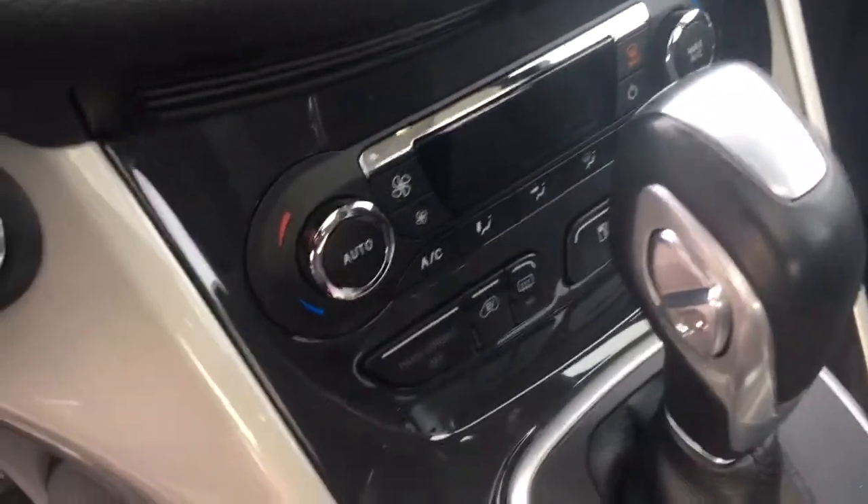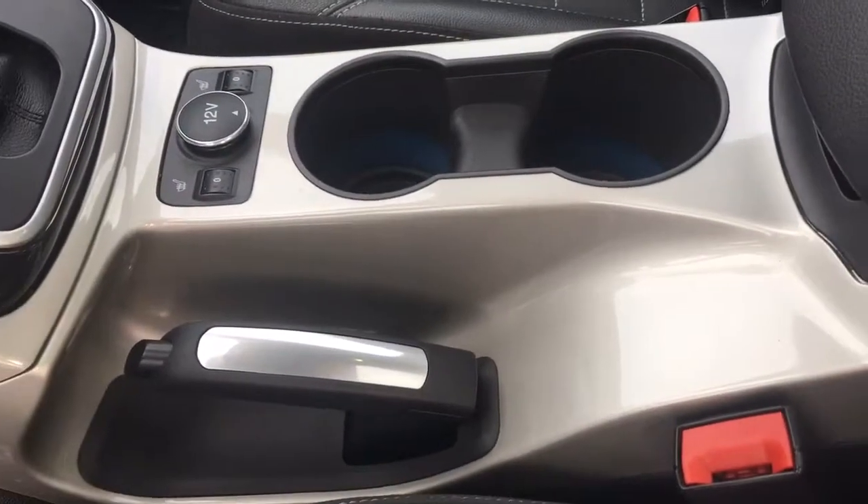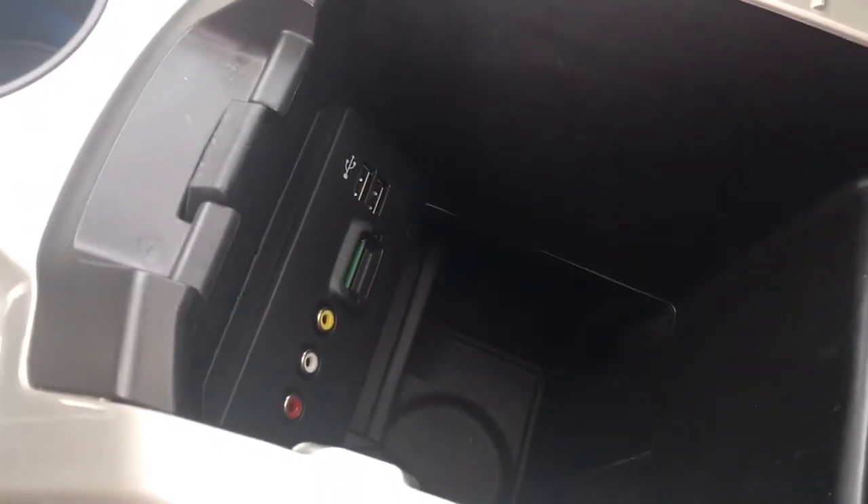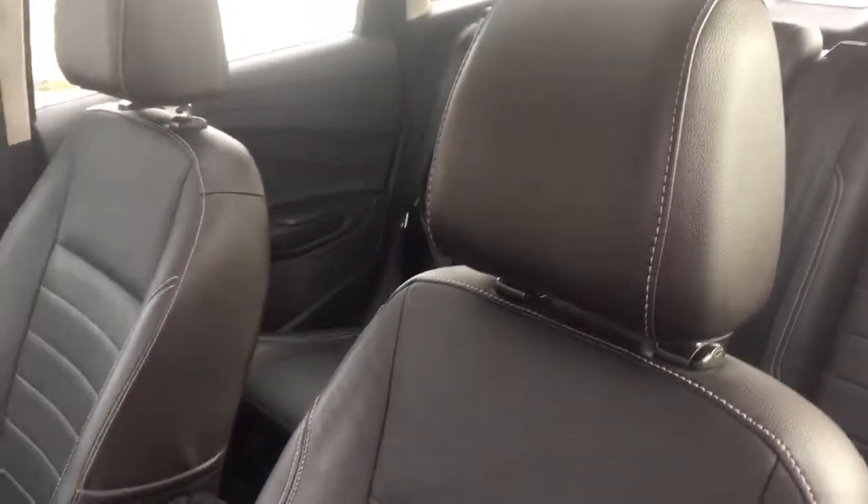There's cruise control, automatic transmission with hill descent, heated seats, cup holders, and a power charger. Check out the center console — you've got a removable tray, and all your inputs: video, USB, and SD card.